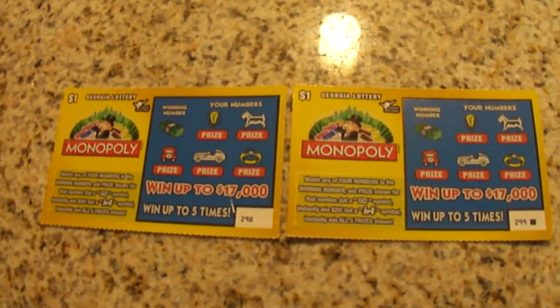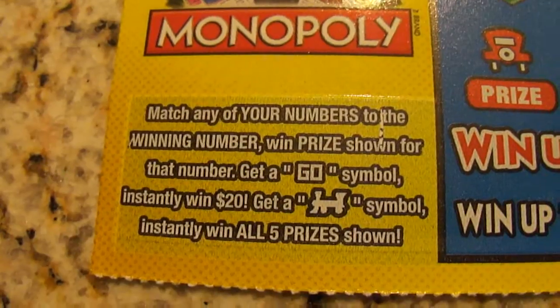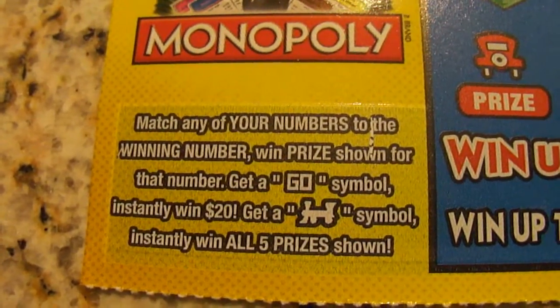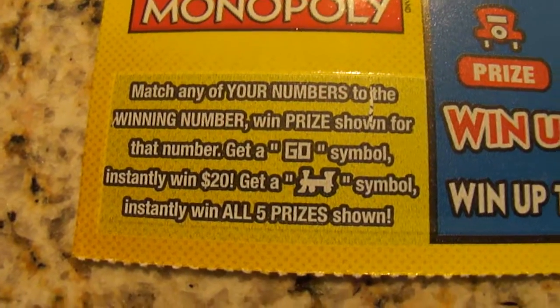Okay, the directions say match any of your numbers to the winning number to win the prize shown for that number. If you get a gold symbol you instantly win $20. If you get a train symbol you instantly win all five prizes shown. So I'm going to scratch off the winning number first on this one.